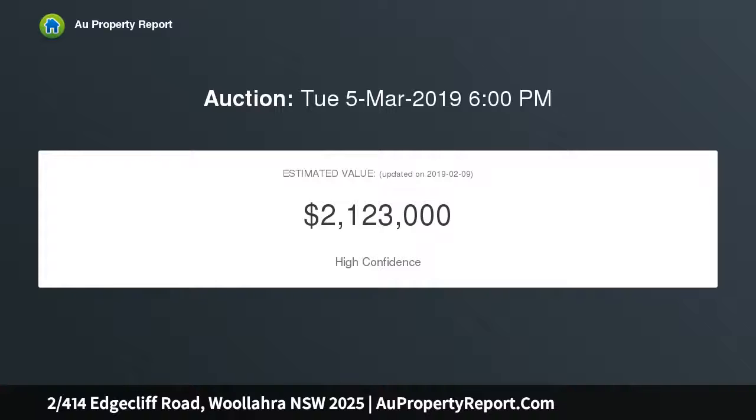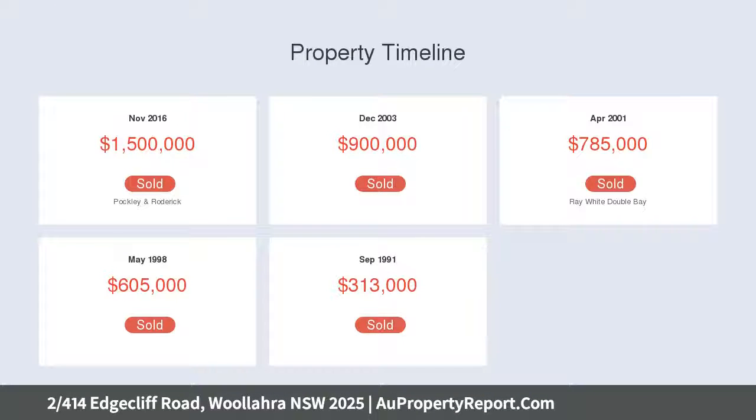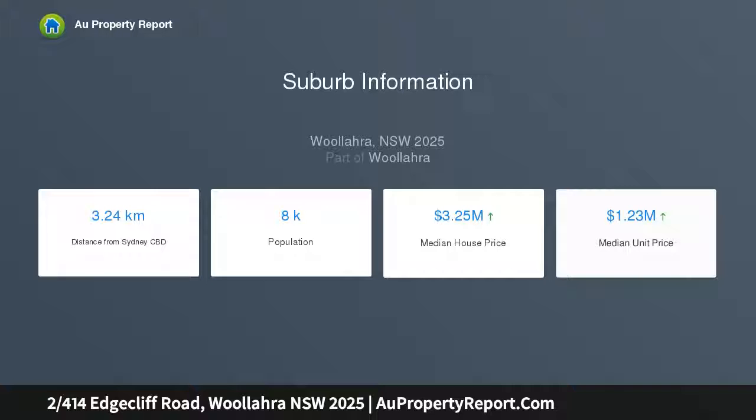Secluded from the street and positioned within the boutique Edgecliffe Gardens, this timeless contemporary home combines an uplifting sense of light and privacy with peaceful leafy outlooks to create a sanctuary-like feel.